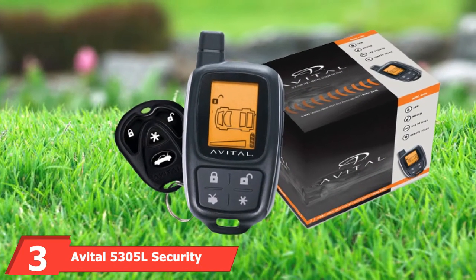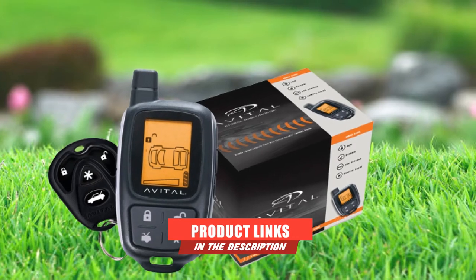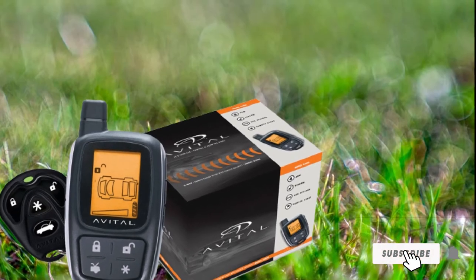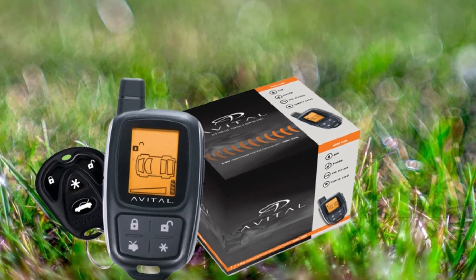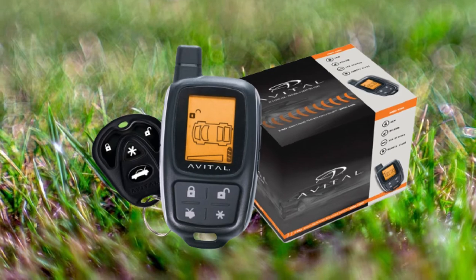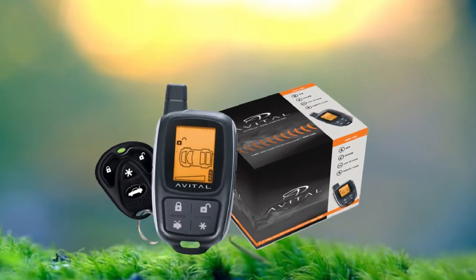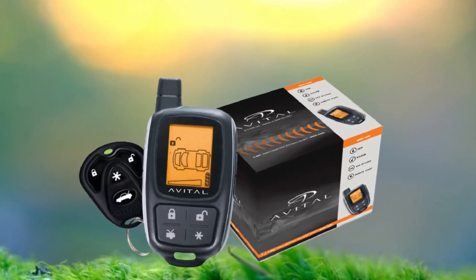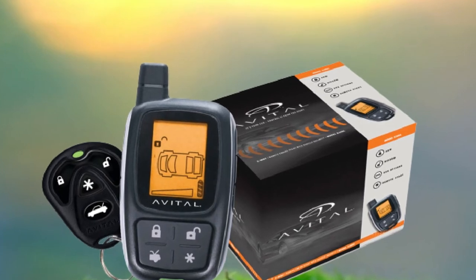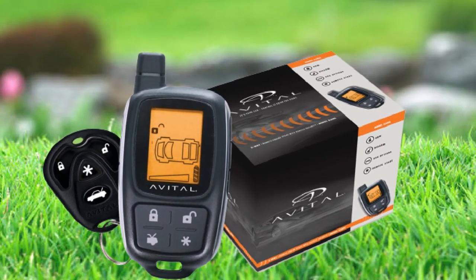The number 3 position is held by the Avital 5305L Security System with Two-Way LCD Display Remote. We awarded the Avital 5305L our honorable mention spot because it's fully loaded with an arsenal of excellent security and convenience features for its price point. It comes with the capability of controlling up to four different vehicles with a single remote, making it one of the most versatile keyless entry systems on our list. You can remotely start your vehicle from up to 1,500 meters away using its two-way LCD four-button key fob. The alarm system boasts an audible Revenger siren, dual-zone impact sensors, fail-proof starter interrupt, a warn-away light, and nuisance prevention.